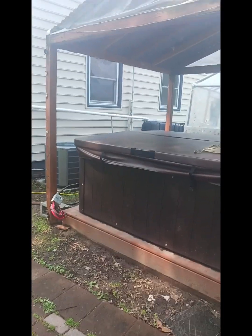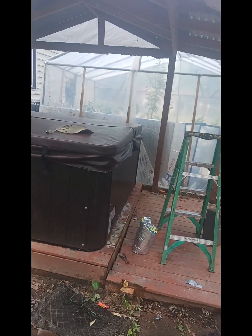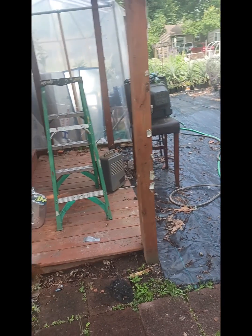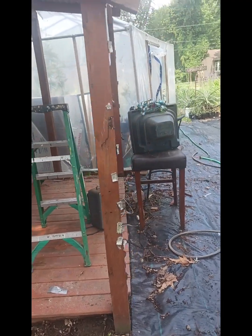Wife doesn't want it to go, but we're going to let it go because we don't use it. Might as well let somebody use it and enjoy it instead of it sitting there doing nothing. So we're going to sell it. We're thinking about either putting a koi pond right here or putting a couple more trees — I haven't decided yet, but I think it might be the koi pond.